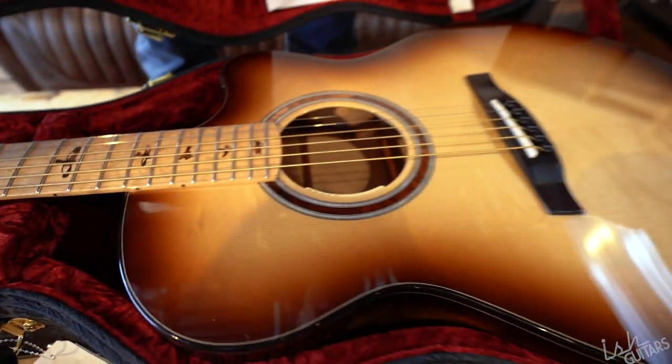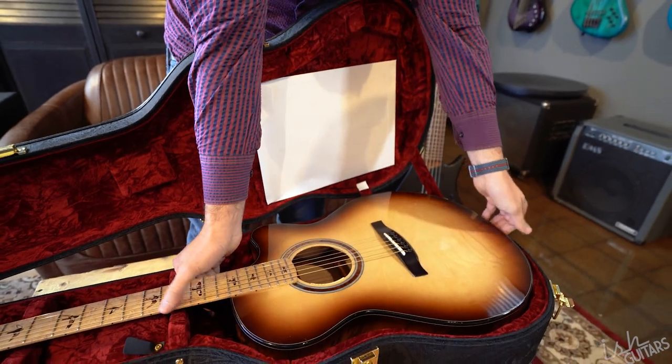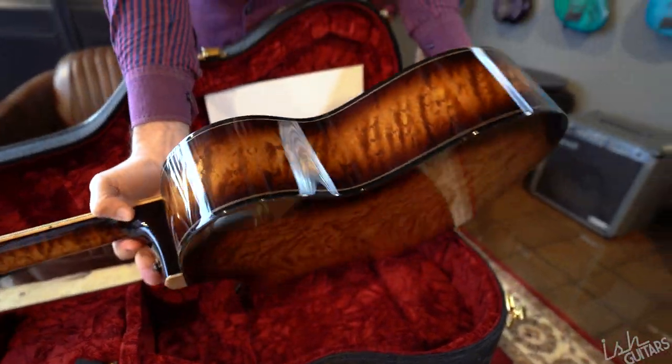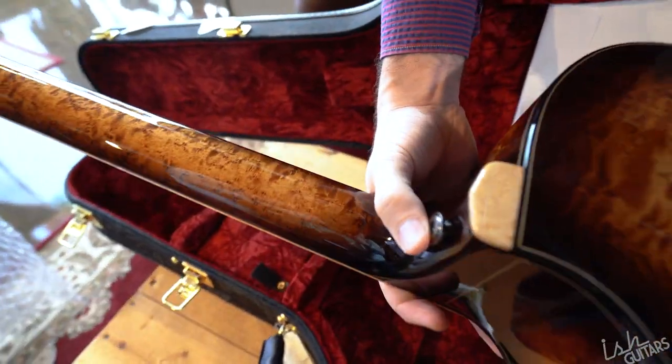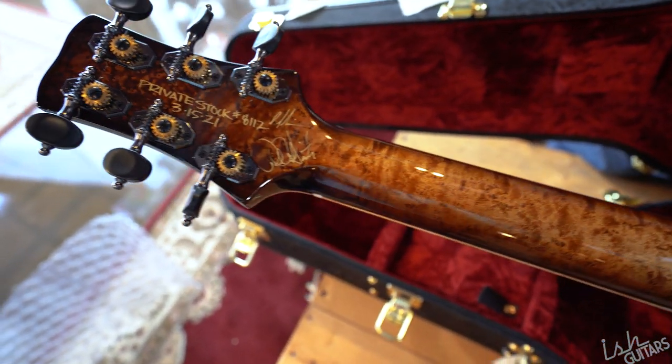Maple fretboard, and we did a burst on here. Now here's the exciting part — this is all birds eye maple on the front. I have seen a few photos of this guitar in progress, but oh my god, look at the neck too.